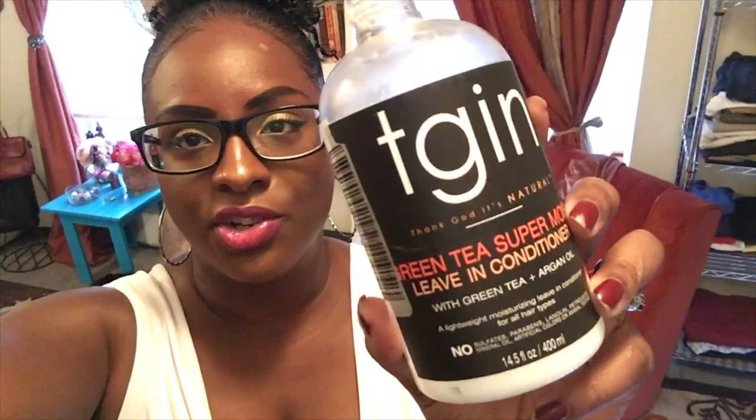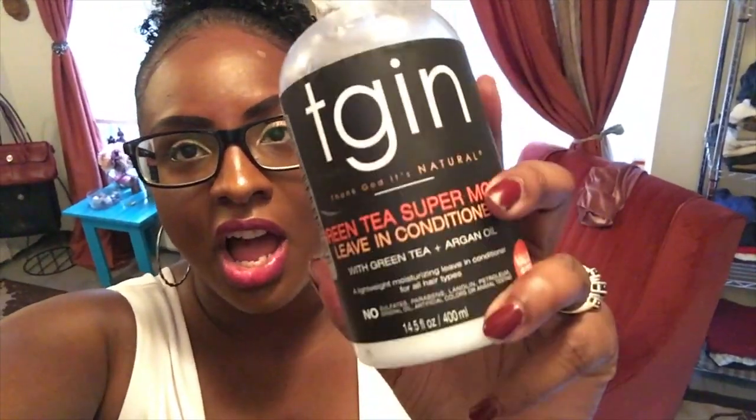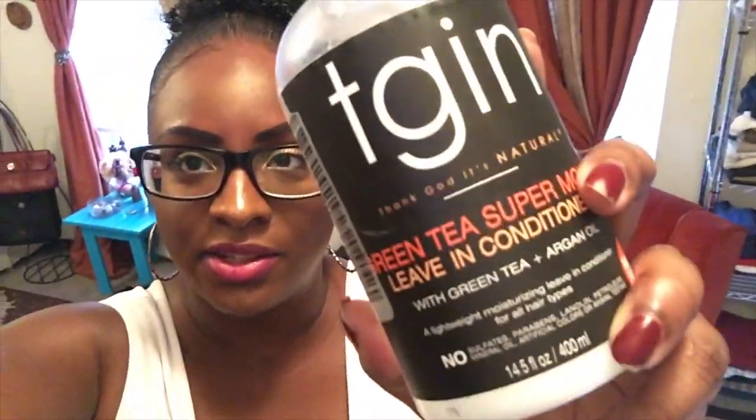The next one I got from Target. On both products I'll put in the description box below the size of the bottle, the cost, where I got it, and a link where you can purchase it if you're interested — I did buy both with my own money. This is a leave-in conditioner called the Green Tea Super Moist Leave-In Conditioner. I love this stuff. It's very, very thin but incredibly moisturizing, and it smells like chai tea — it smells so good. It has incredible slip, even though I have low porosity hair.